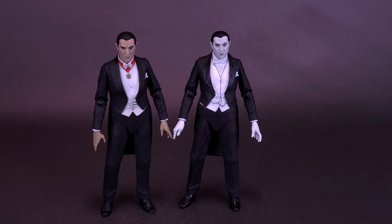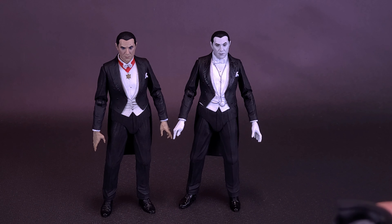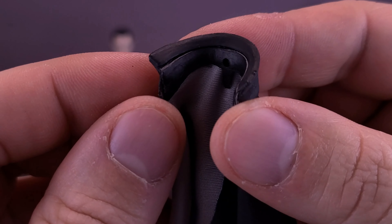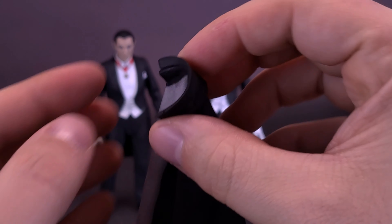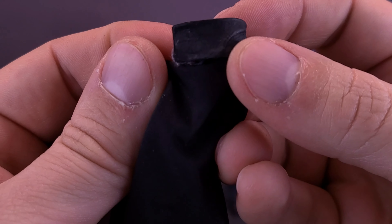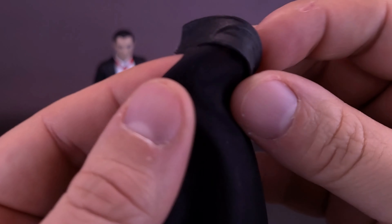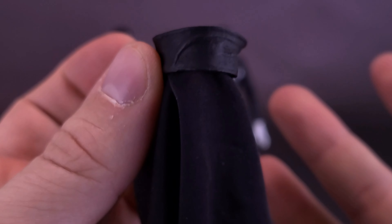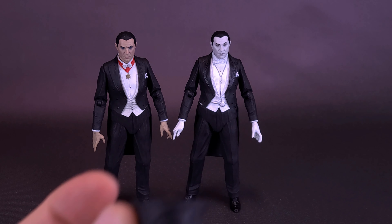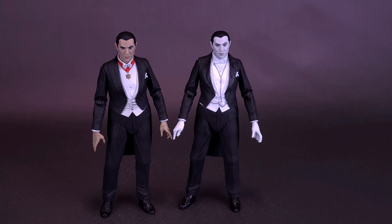The only thing I'm honestly bummed about is not how the figure turned out, but that the cape ripped. It must have been the little clip on the back sitting in the collar, and when I moved it some of the fabric stayed stuck behind. Oh, look at the rip right there — at least it didn't rip all the way. I'm definitely going to have to go in and see if I can fix that. Nothing else got broken — and other than fixing the cape, it's a nice release from the folks over at NECA Toys.